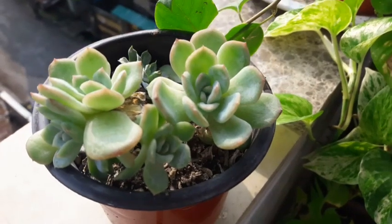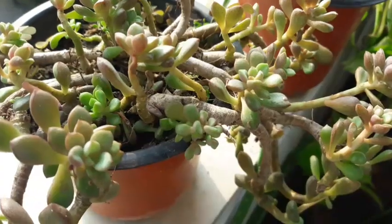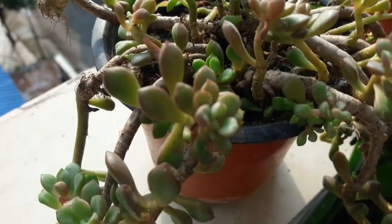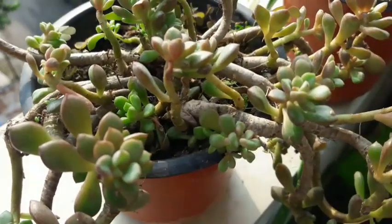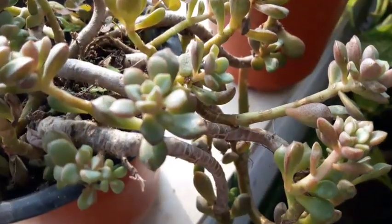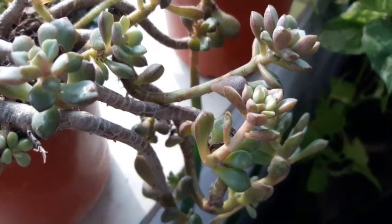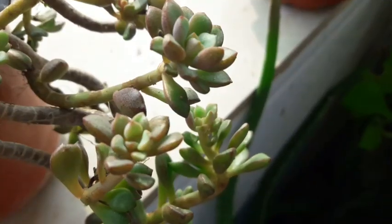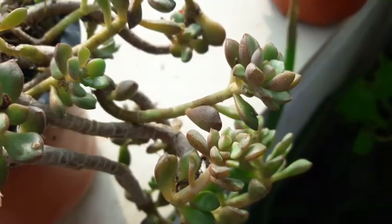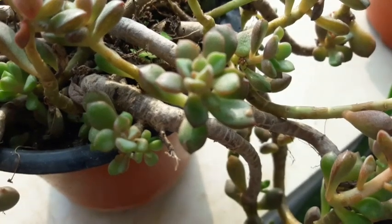Now that's my succulent — a cute little chap. And look at the sedum — it was all green about 15 days back, and see the change in color. This is what I love about succulents. It's gradually changing colors; this portion is still greenish but some portions have really changed.